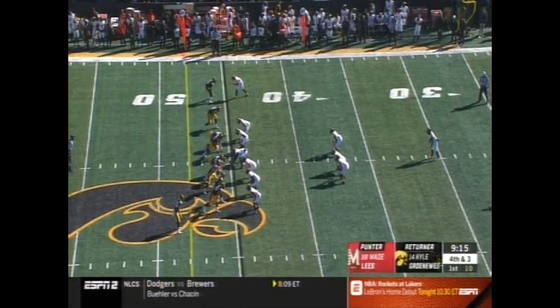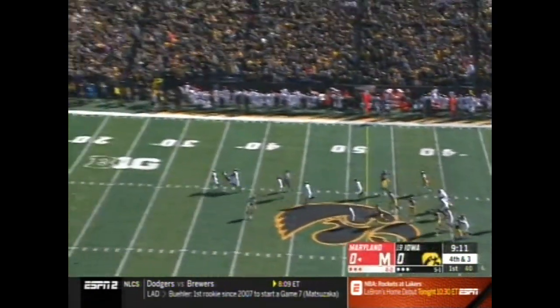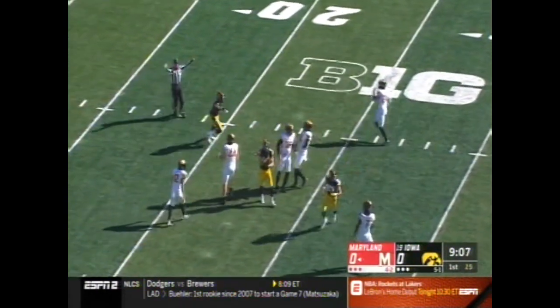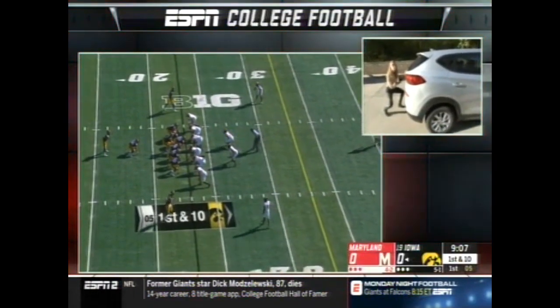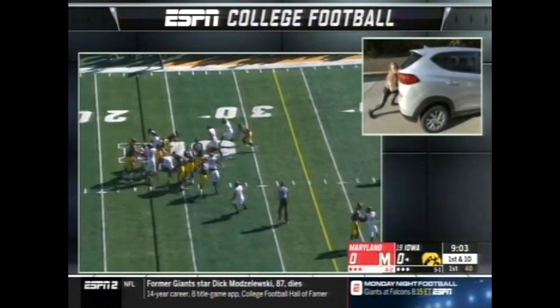Wade Lee's punting from his own 31-yard line. Kyle Gronewag back at his own 20. An end-over-end punt fielded at the 23 by Gronewag. When you block, you want to keep your arms inside the frame of your body, and then when you burst forward you want to get your shoulder to your opponent's chin in an upward motion.